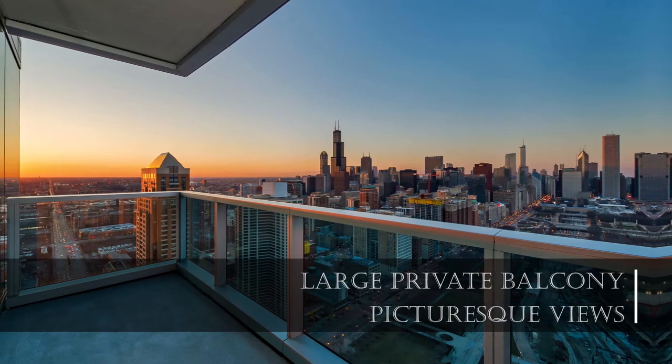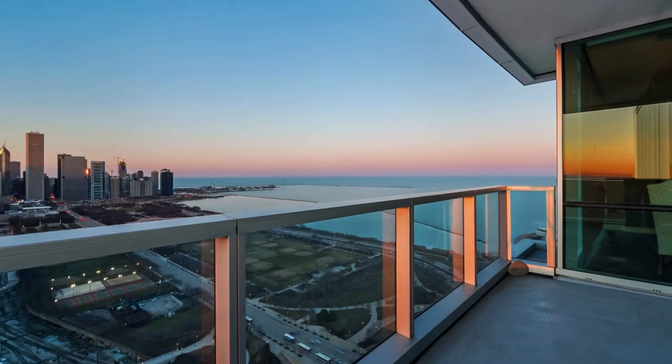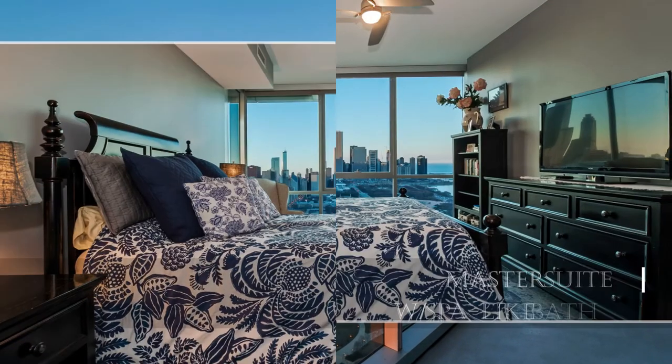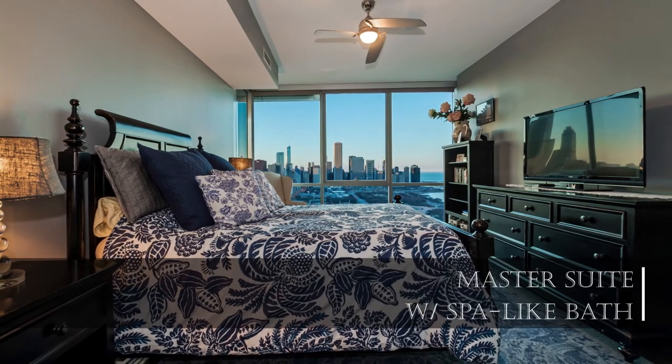Just take a minute and soak in the breathtaking views. I don't know about you, but I could certainly get used to seeing this every day. The master suite is a spacious and yet thoroughly cozy spot to end your day.